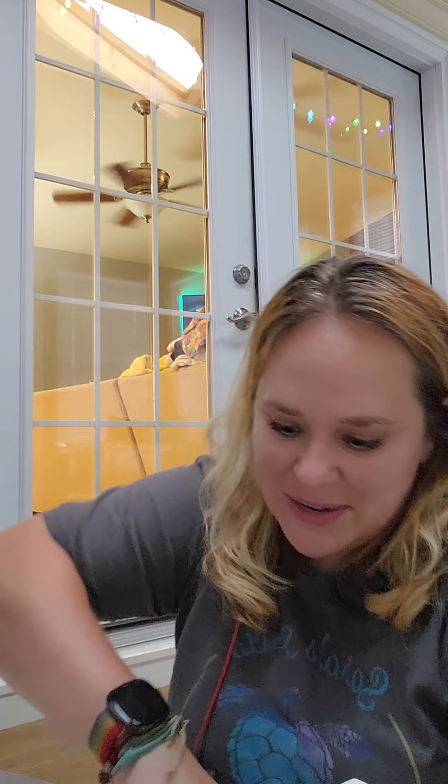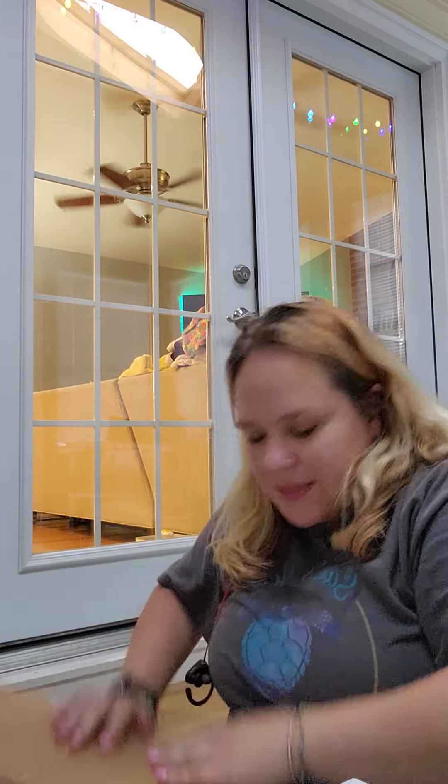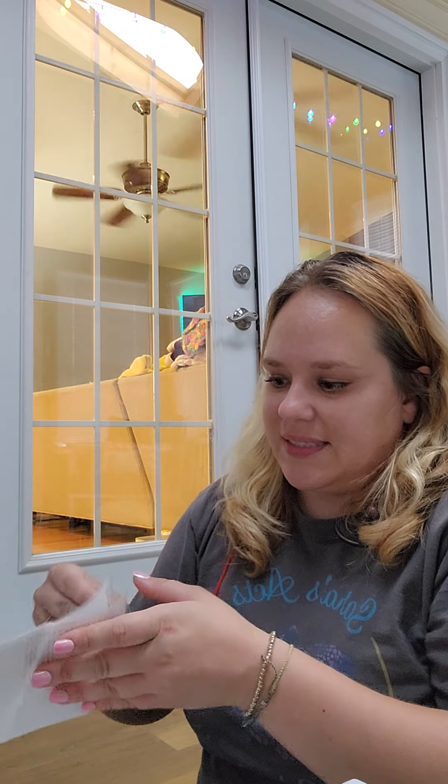Hi Scentsy friends, it's Angie, your independent Scentsy consultant, coming to you from my porch. I got a box today and I think I know what's in it — I think this might be my clearance section haul. I can't quite get into it, but let's see if I'm right. It came today and I'm really excited — yep, it is!